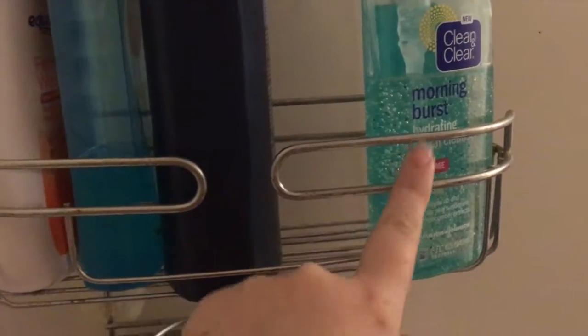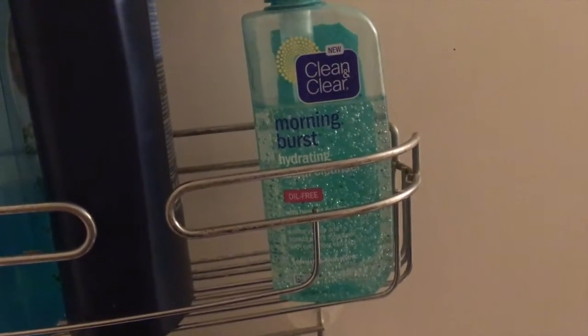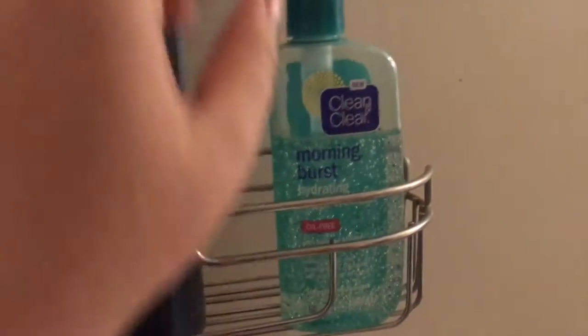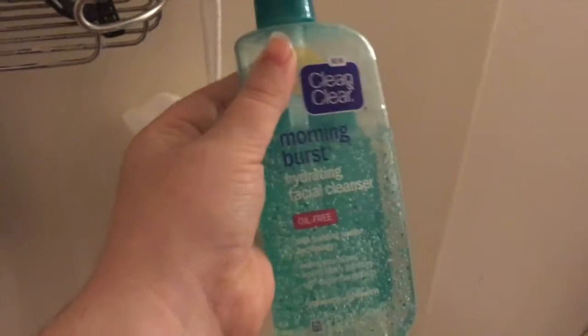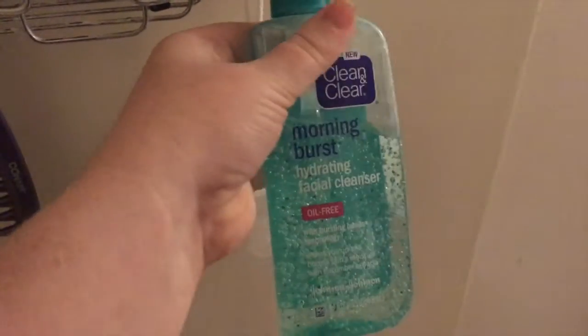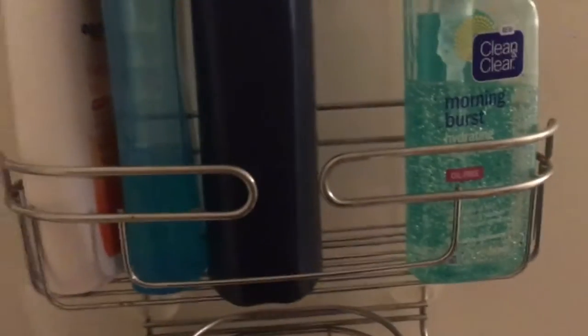Here's my husband's razor — it's some kind of Gillette something — and his little body poof. For face wash, my husband and I both use this in the shower. I only wash my face in the shower if I'm washing my hair too, but this is the Clean & Clear Morning Burst Hydrating Facial Cleanser. It's got those little bursting beads in it — I don't really notice that they do anything special or provide extra exfoliation, but it's a good face wash. We'll probably switch when we run out.